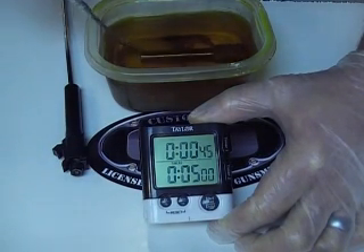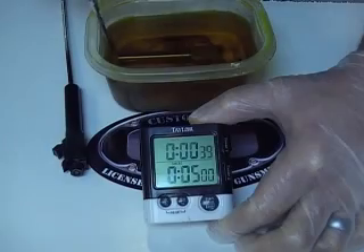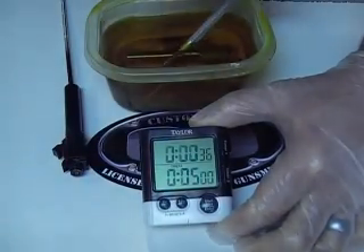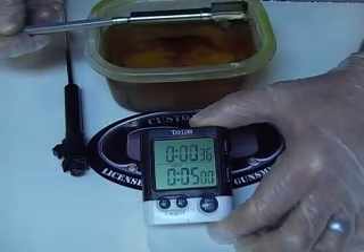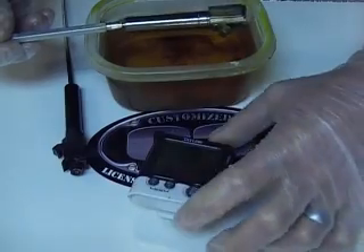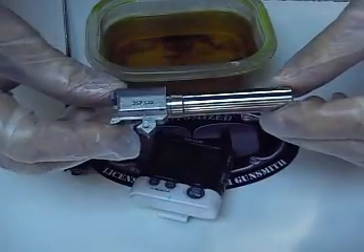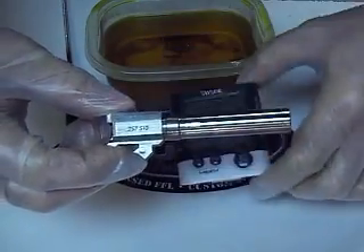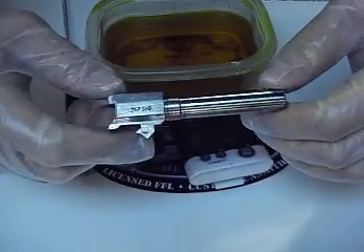I'm going to give that a few more seconds. Looks like it's almost completely gone — and it is gone, so we're going to stop it there. As you can see, from 24 seconds, it completely removed all the coating off a factory barrel.